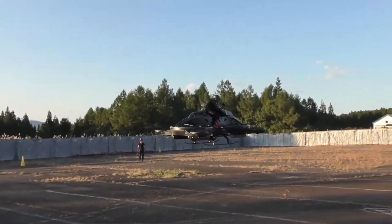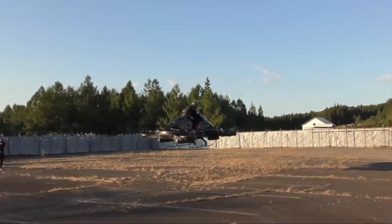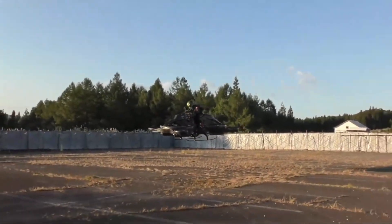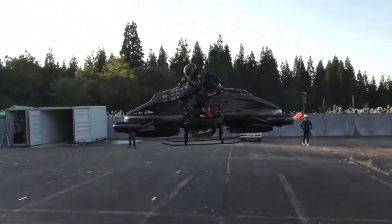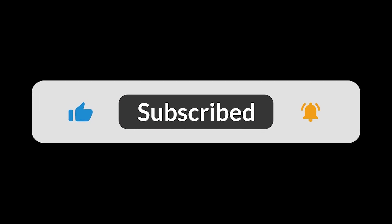So, the X-Turismo might not be ready for your daily commute just yet, but honestly, it's a powerful sign of what's coming. As technology improves and laws adapt, we might actually see hover bikes like this become part of everyday life. What do you think — would you ride one? If you enjoyed this video, don't forget to like, subscribe, and hit the bell icon for more fascinating tech stories. Thanks for watching and see you in the next one.